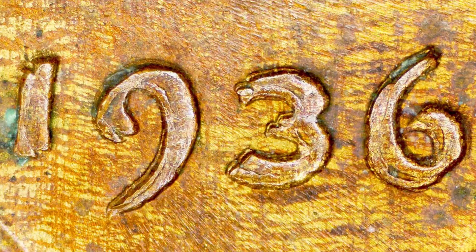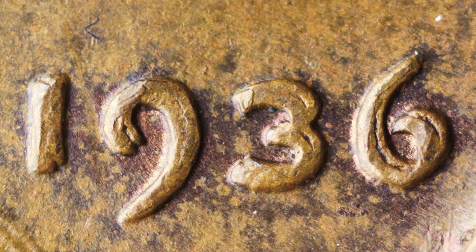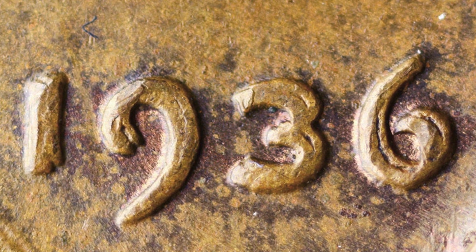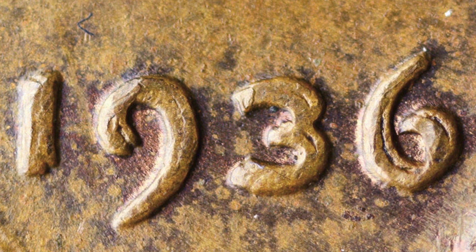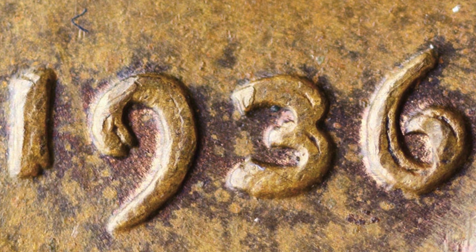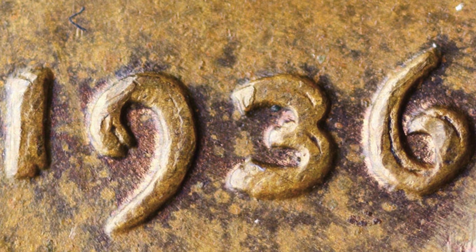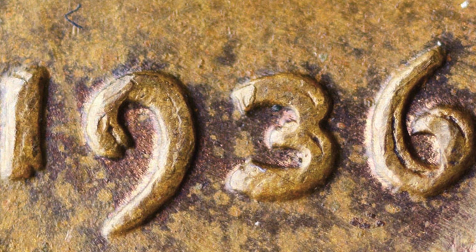Also look for doubling on the date 1936 itself — here are a few examples, including some pretty extreme doubling. It's pretty simple: go to the bank, get a box of pennies, separate them by date, and look for the different errors on different year pennies. I have a video about almost every penny out there covering different types of errors to look for on different dates.